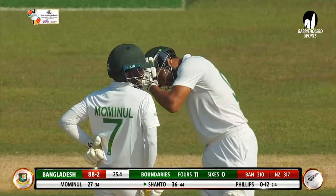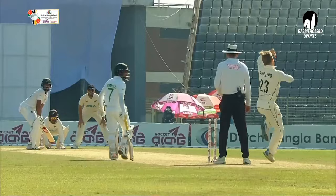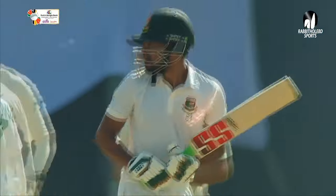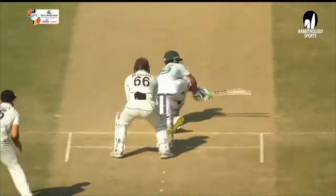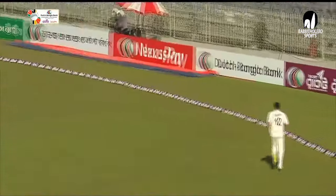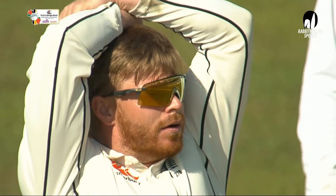Hands on heads for the fielding unit and a little more exercise for the umpire. There'll be a discussion now between Glenn Phillips and Tim Southee. Two sweeps now — only three on the leg side, six players on the offside. Shanto moving the field around. He's being positive, playing an aggressive brand here.